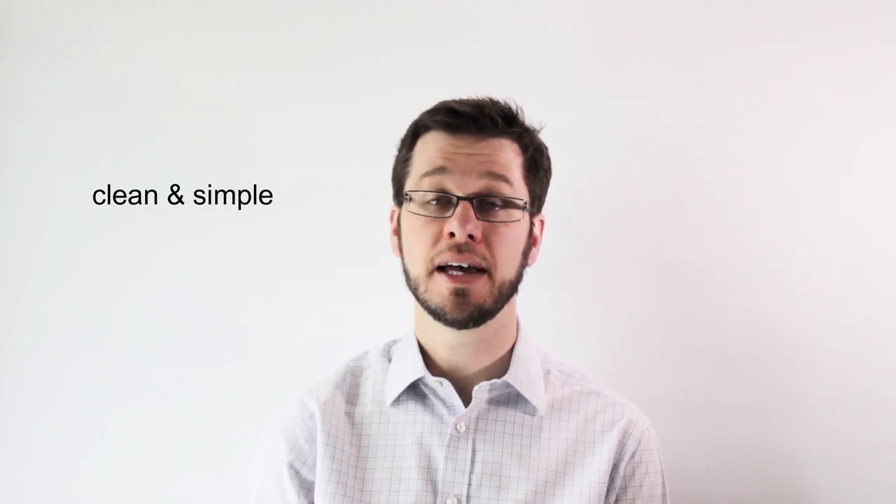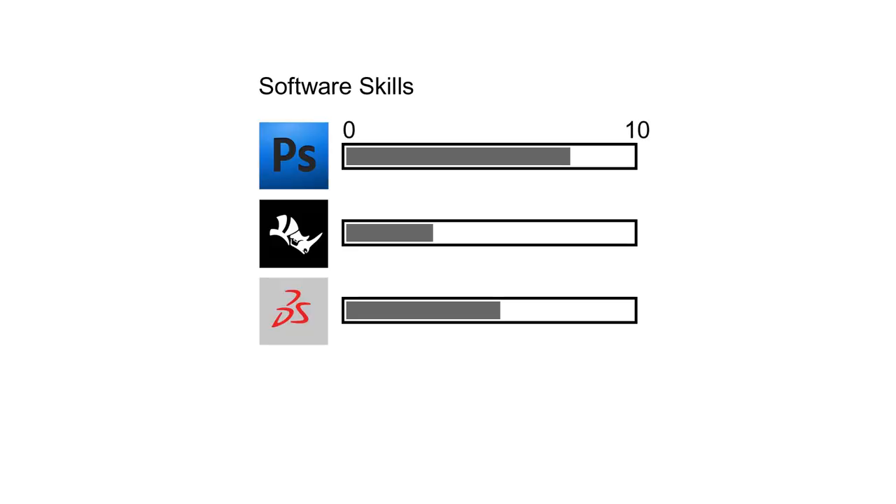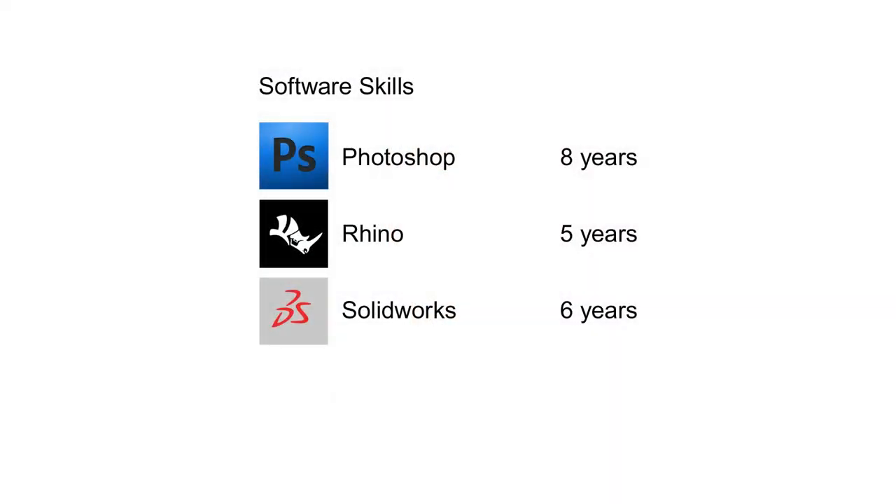The first image an interviewer sees is often a front cover, and personally for interview I keep this clean and simple — it's just a holding page. Lots of people show a page about them with bars on their skill sets. What does this tell the employer? 'I think I'm 8 out of 10 at Photoshop.' What am I comparing this against? For years I thought I was about an 8, until I saw a few videos from some other guys, and I realised I'm probably about a 4. If you're going to include a skill sets page, I think it's far better to show how long you've been using these packages — this will tell the interviewer far more than a graph.